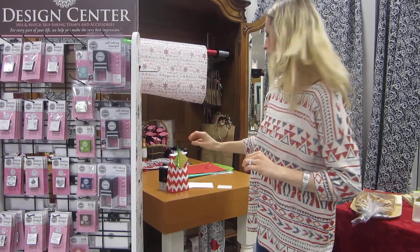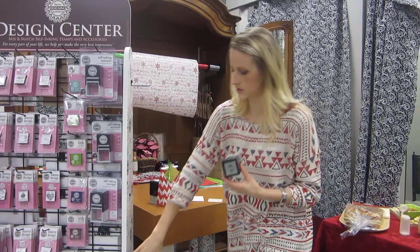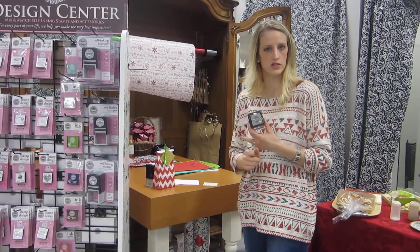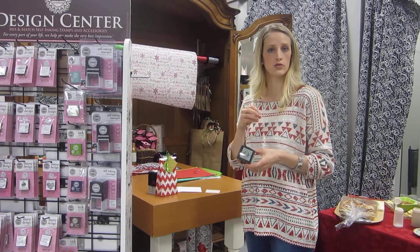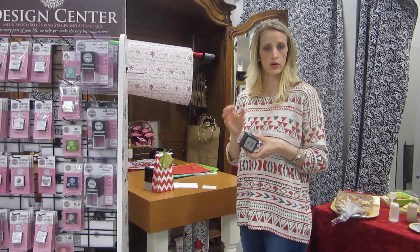There are these cool stampers and you can put them together like this. You can get a custom stamp made — it comes with a certificate. If you want to make a personalized address stamp, or maybe you're doing a bunch of event invitations and you really want a custom look for your invitations.